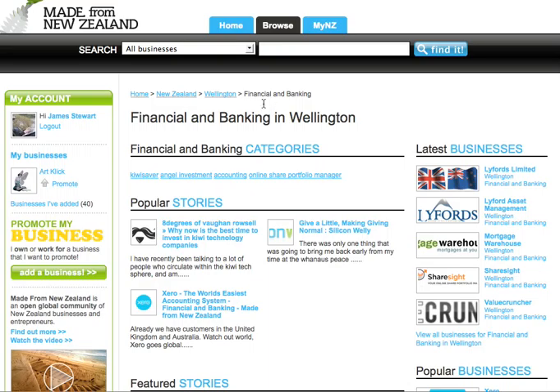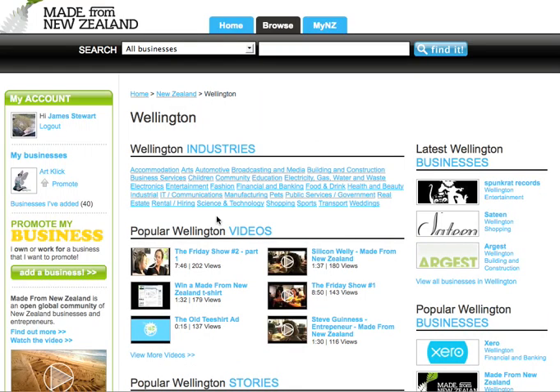You can also go to Financial and Banking, and there it is again, and you can go to Wellington, and there it is again. So that was pretty sweet.